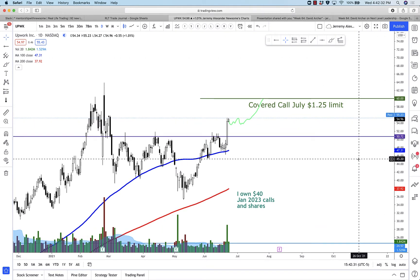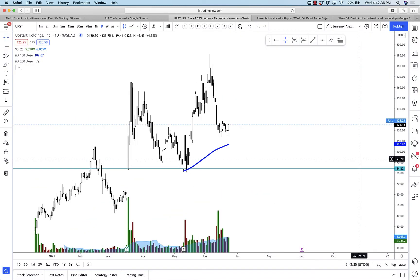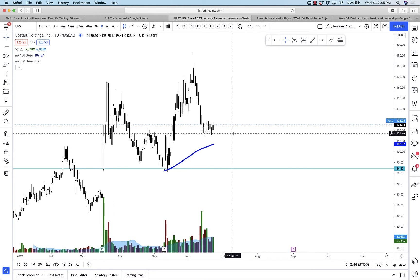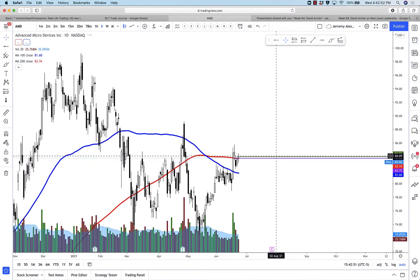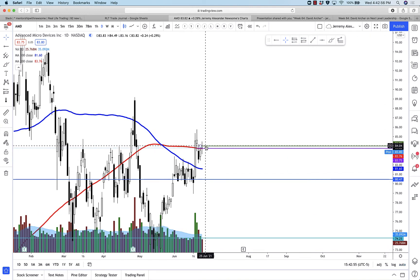Expecting Upwork to probably trade sideways for maybe a few days, slowly grind it out, but then eventually go higher. If you want to own a really good stock long term, I personally think it's UPST. UPST is trading sideways — a perfect morning star reversal pattern, really gorgeous, at good support on a good pullback. So if you're looking at playing UPST, look for a bullish move above some of these highs and look to play it as a quick in and out.